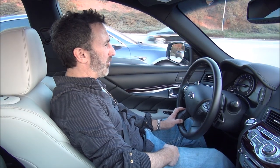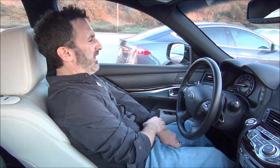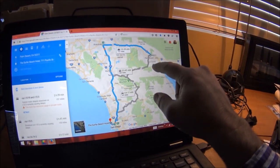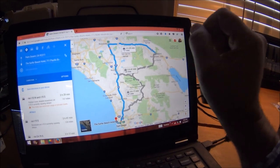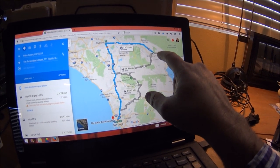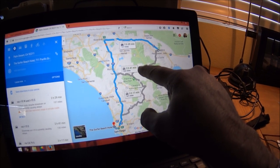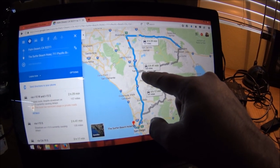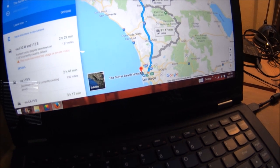Right now I'm sitting in rush hour on the 405, so I can't really show you the performance. But I spent a couple weeks in this car and drove it from Palm Springs over the mountains to San Diego, starting in Palm Desert. Instead of taking the 10, I'm going to take the 74 — the Palms to Pines Scenic Byway — which starts in the palm trees of Palm Desert and ends in the pine trees up by Idyllwild. We'll connect over to the 215 and the 15, take that all the way down to San Diego, and we're going to the Surfer Beach Hotel in Pacific Beach.